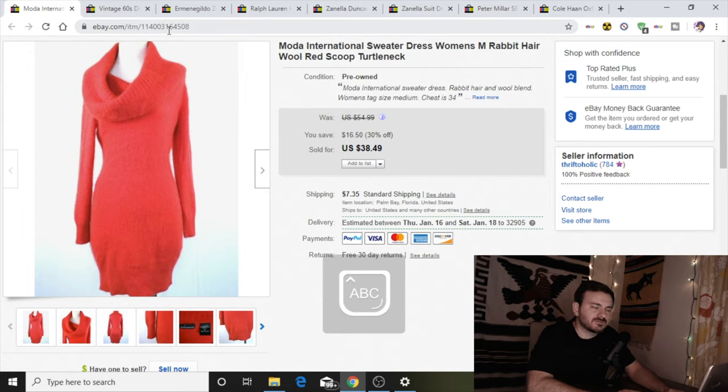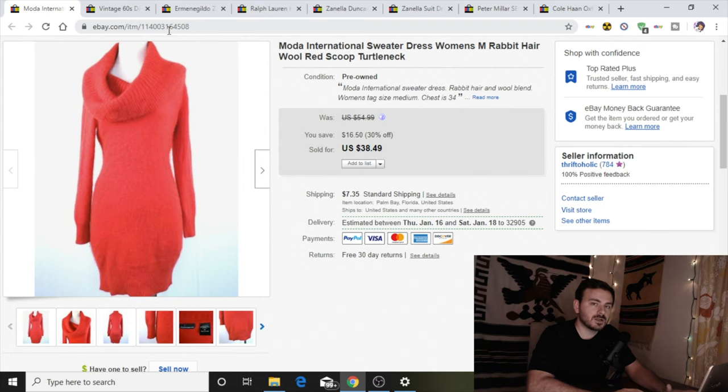Number eleven of our top 17 sales is this gorgeous Moda International rabbit hair wool turtleneck sweater dress. It's bright red and we picked it up for $3, then turned around and sold it for $38 within one day. I'll pick up anything when it comes to women's dresses because my girlfriend has a great eye for style. Normally when I see Moda International I don't touch it because it doesn't go for much, but the rabbit hair is why I picked this one up. Really good sale — bought for $3, sold for $38.